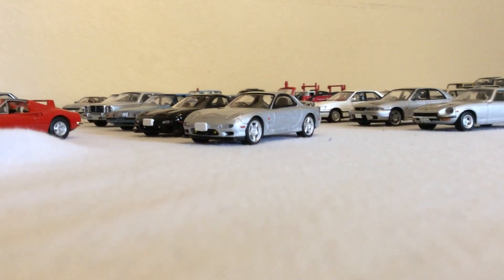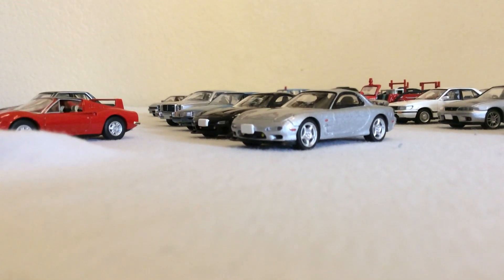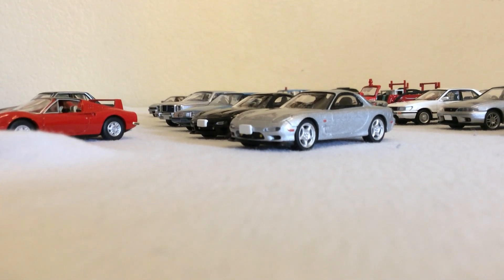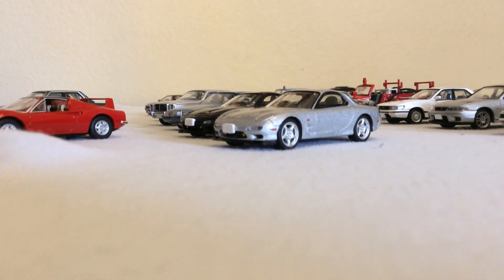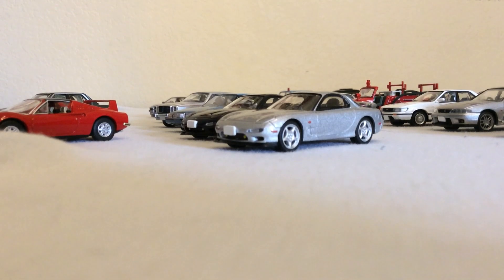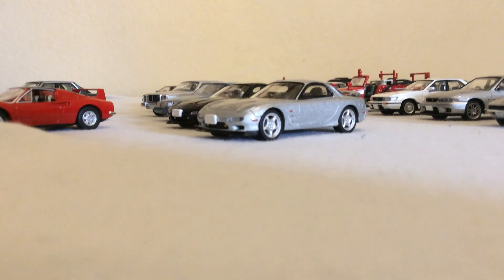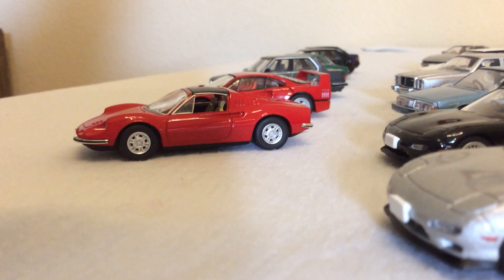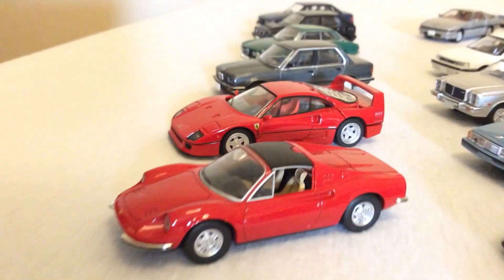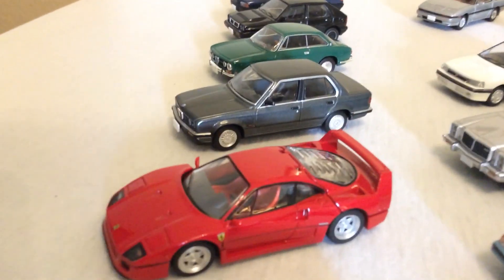YouTube, what's going on? I'll start by saying it's July 22nd and I've done one video this month, so I apologize for that. I've had a lot of stuff going on lately and just haven't been really feeling the die-cast. Anyway, I have the day off work, just doing some chores around the house, and thought I would break out this collection to do a quick glance over.